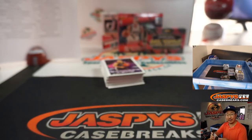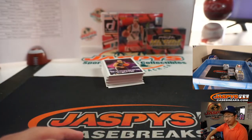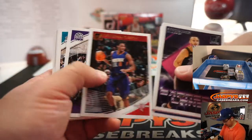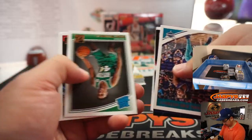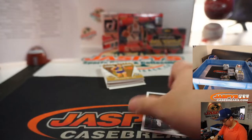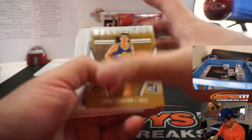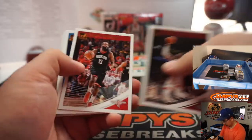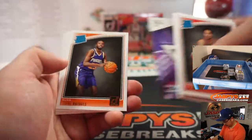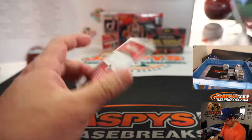Rookie jersey relic for Ryan Harreld and the T-Wolves. Spellman, Gordon. Michael Bridges. Marvin Bagley. Kawhi Leonard.